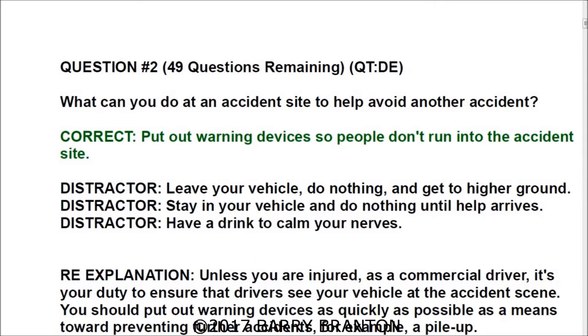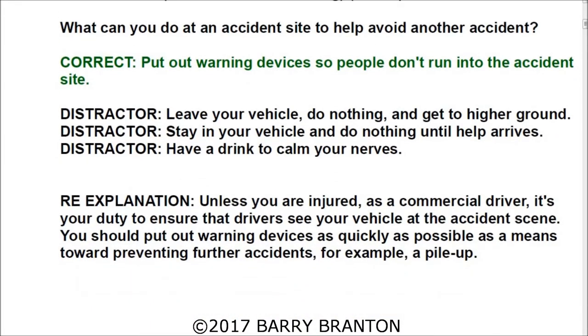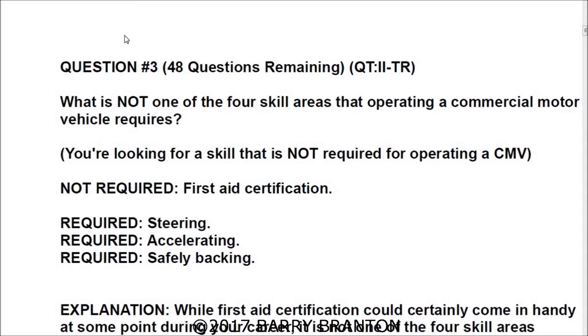Question number two: What can you do at an accident site to help avoid another accident? The correct answer is put out warning devices so people don't run into the accident site. Unless you are injured, as a commercial driver it's your duty to ensure that drivers see your vehicle at the accident scene. You should put out warning devices as quickly as possible to prevent further accidents, such as a pileup.